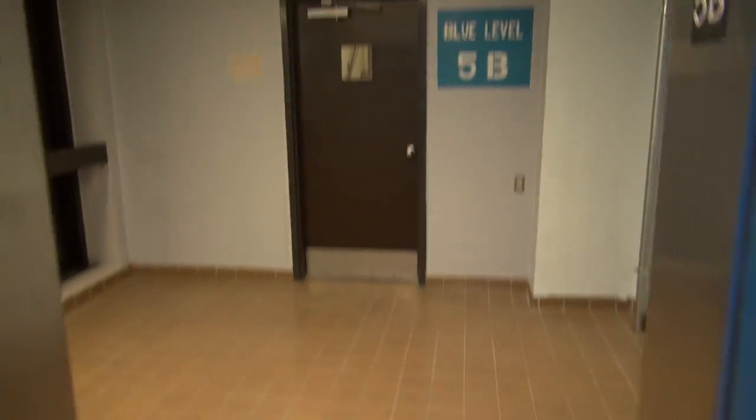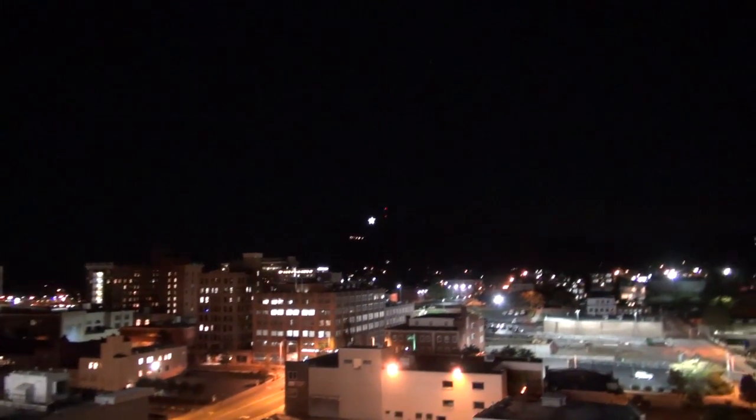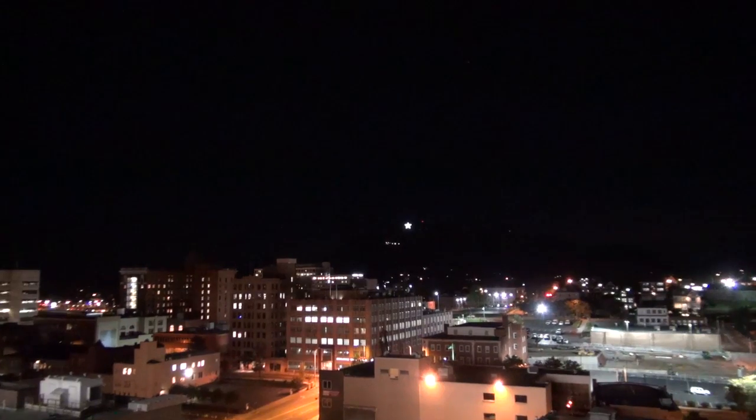We're up here at 5B. What's a visit to the Church Avenue garage without getting a nice view of downtown Roanoke? That's right, here's a nice view of downtown Roanoke at night. We'll zoom in on the star.